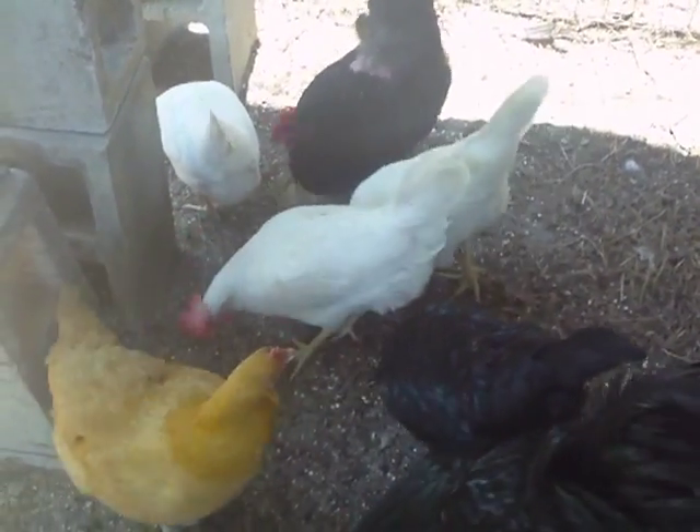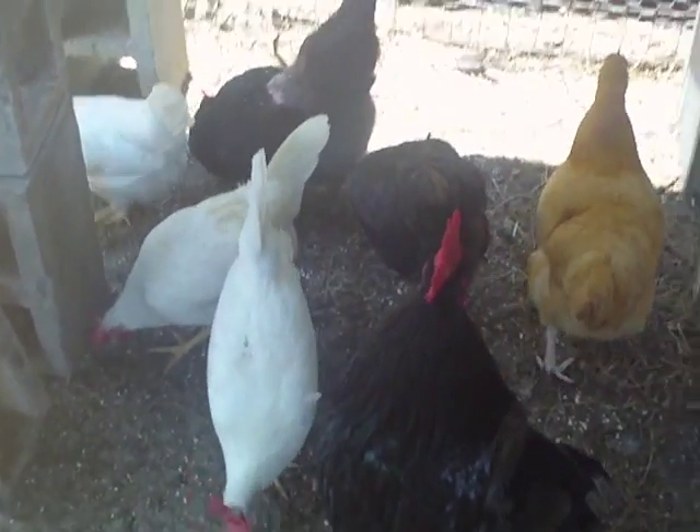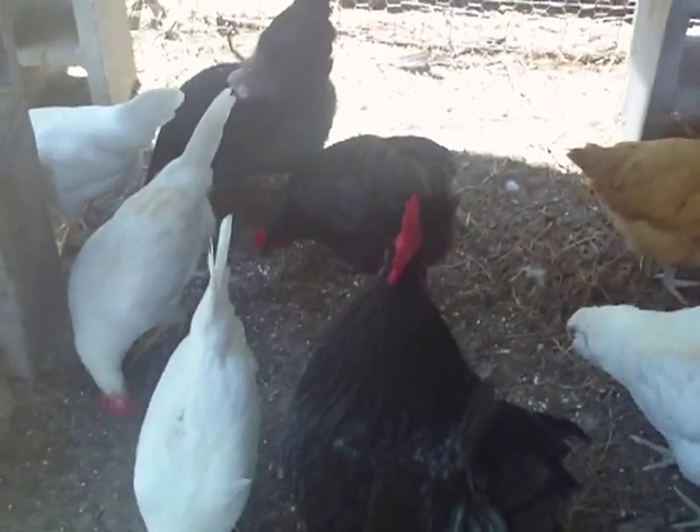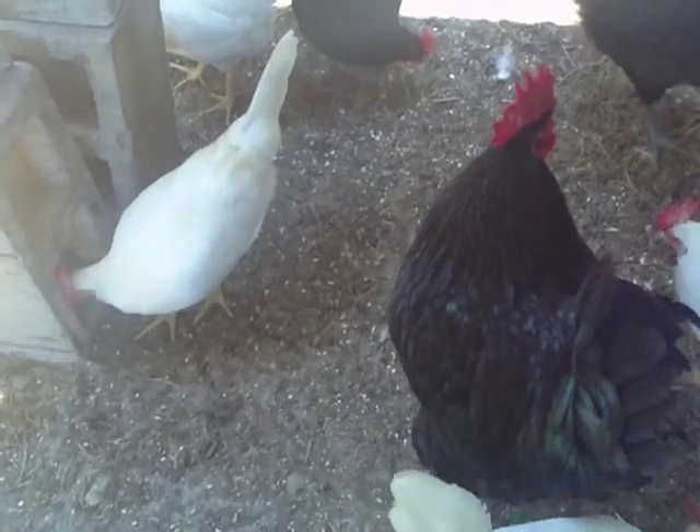One of the reasons we started raising chickens was so we could have fresh eggs every day. Now that we have so many chickens, we get 10 to 15 eggs a day, and we're at a point where we want to start selling some of our eggs.